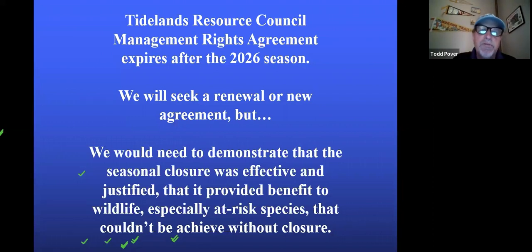As far as what's in the future: the Tidelands Resource Council agreement expires after the 2026 season, so we have two more full seasons. At this time we plan to seek a renewal or a new agreement. We do need to demonstrate that the seasonal closure was effective and justified, and that it provided benefit to the wildlife — especially the at-risk species — that outweighs the lost recreational opportunity. I think we'll be able to do that, but it's not guaranteed. The board does a vote and the public will weigh in as well. We think we can demonstrate that it's been greatly beneficial to them. They're listed species and they do have special status that we can rest on.